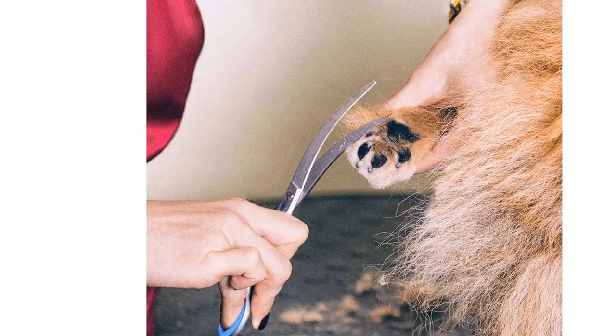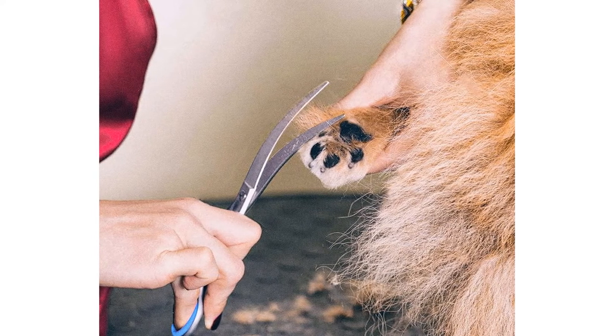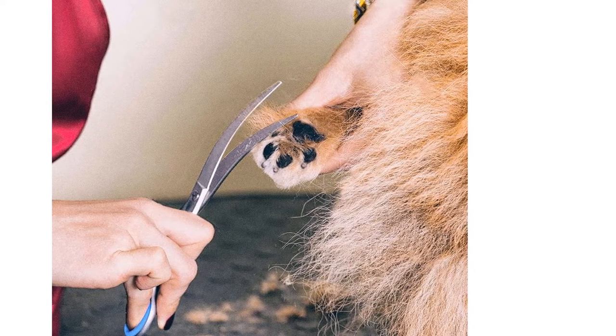The dog grooming scissor set comes with two straight scissors, one thinning scissor, one curved scissor, one grooming comb, and one storage case.